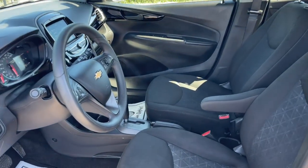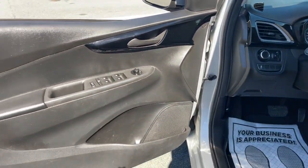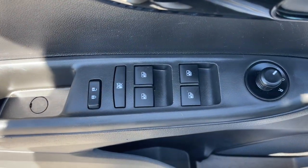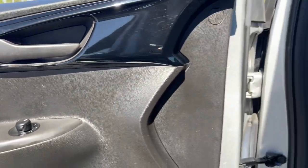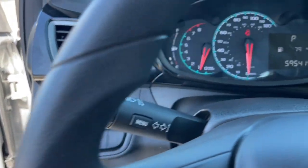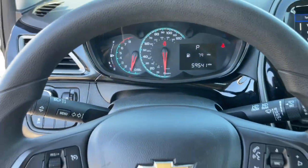The following are some of this vehicle's highlighted options: keyless entry, backup camera, four-cylinder engine, heated mirrors, satellite radio, Bluetooth connection, aluminum wheels, alarm, steering wheel audio controls, and Wi-Fi hotspot.